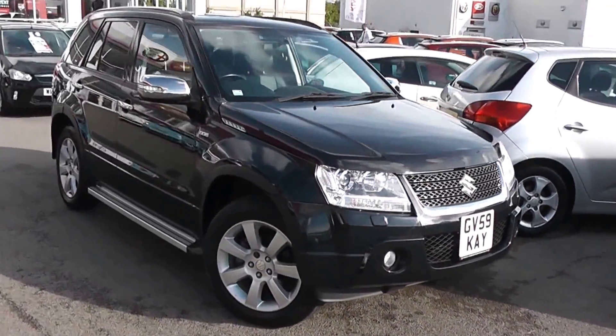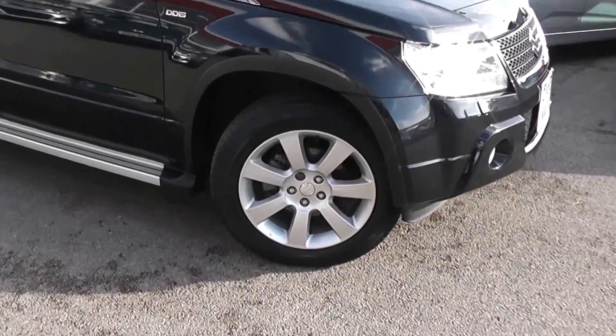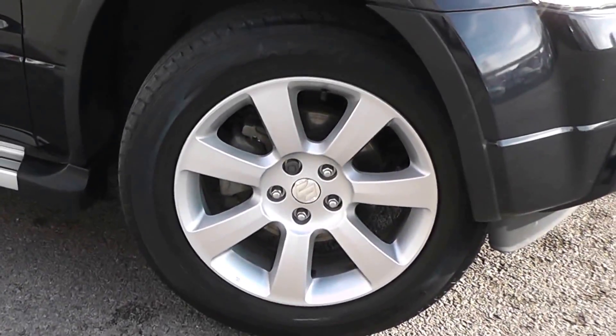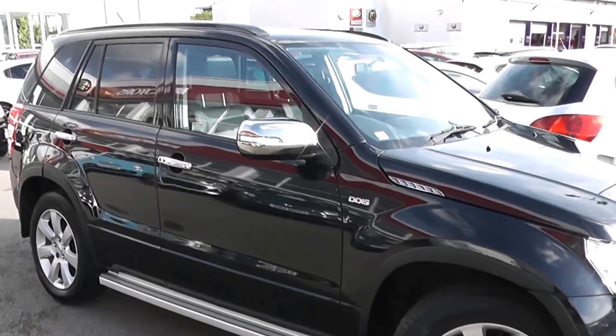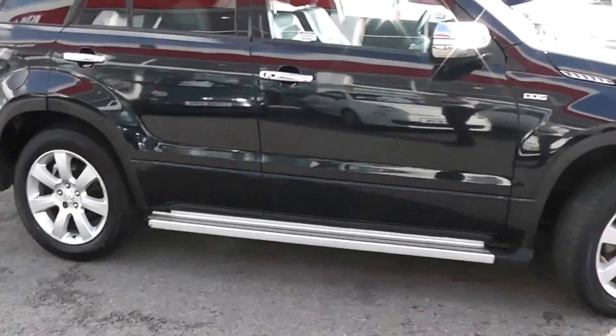You'll notice it's in very good condition — no dents to the bodywork or scrapes to the alloys. We have 18-inch 7-spoke Suzuki alloy wheels with brake discs all round, chrome-plated wing mirrors with integrated indicator lights, and chrome door handles.